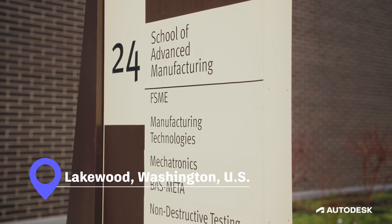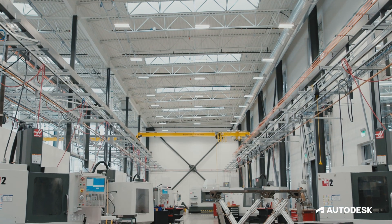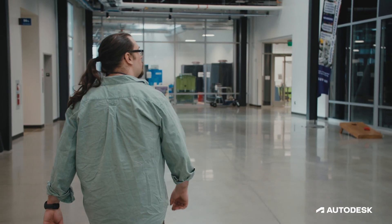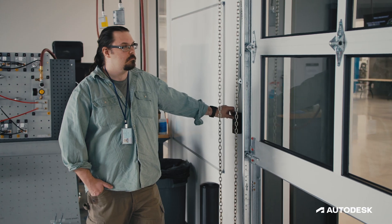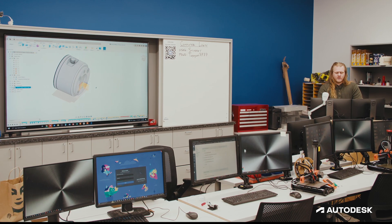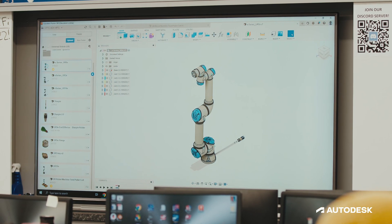As a kid I always wanted to make stuff. Being a graduate of Clover Park and now being an instructor here, I can really make the program the way I wanted it to be when I was a student. Education 4.0 is tied intrinsically with Industry 4.0 — every time we have had an industrial revolution, there has been a corresponding revolution in education to meet the needs of the workforce.